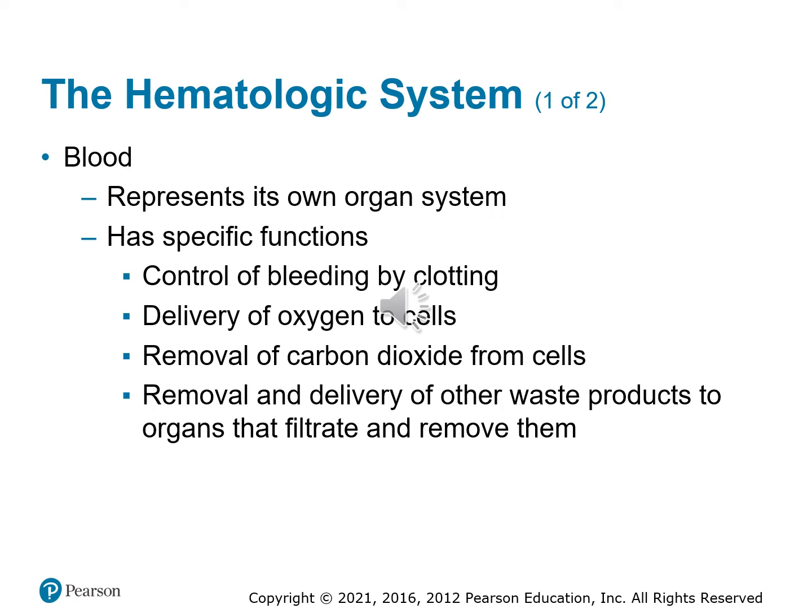With the hematologic system, we're dealing with blood. Although blood may not be thought of as an organ, it really is its own organ system and it has a lot of functions. One function is that it helps to control bleeding — it develops clots to stop bleeding, whether internal or external. It helps to deliver oxygen to all the cells of the body, removes carbon dioxide and other waste products, and helps to get those to the proper organs for filtration.